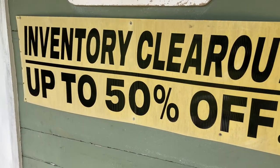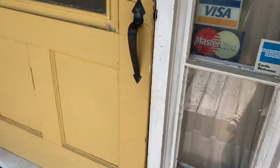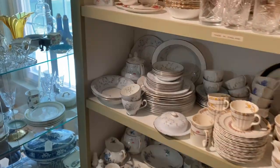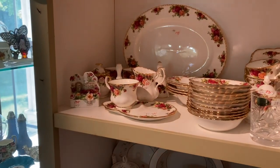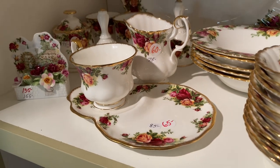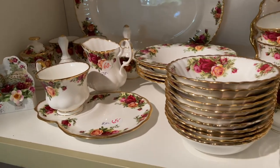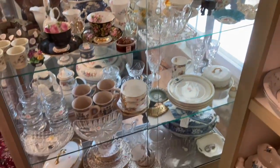Hello friends, welcome back to my channel, or welcome if you are new here. Today we are doing a very exciting store walkthrough. This is a shop that sells nothing but china patterns, which is crazy — I feel like it's the real life version of replacements.com. I guess technically not all of the dishes would be considered china; I know they had some stoneware in there.